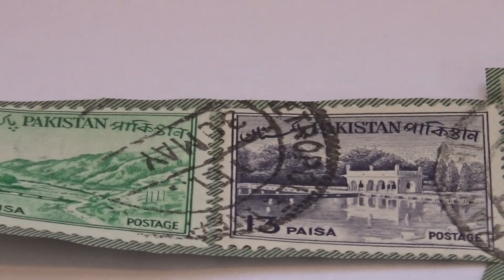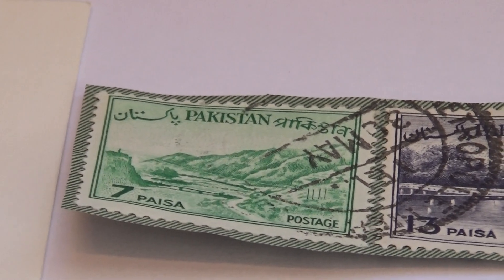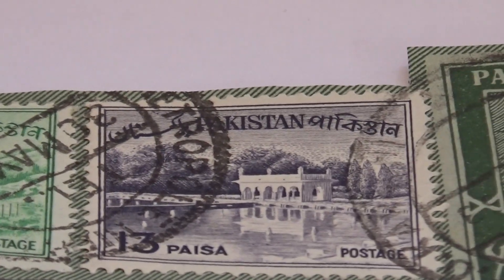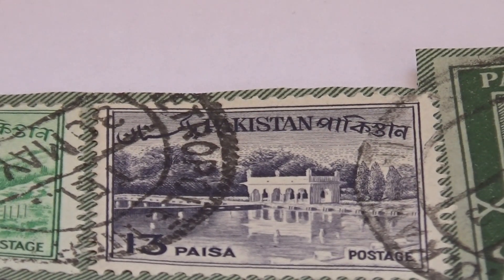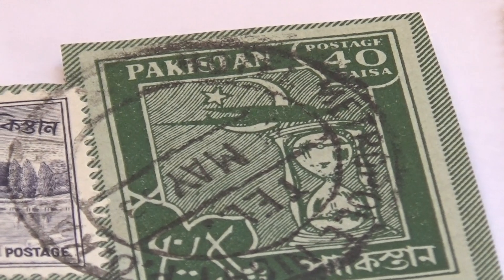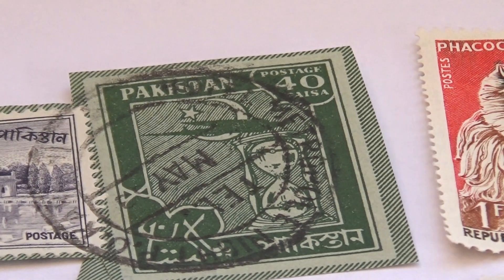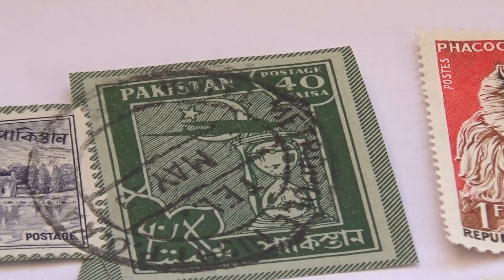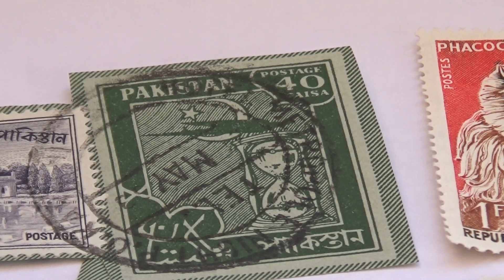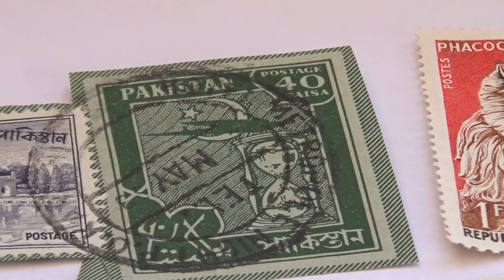We have these that are all together on a stamp — Pakistan, nice mountain view there. They're all together on one paper. I think that's the one that might be the interesting one out of this little package. That one there is kind of like on a self-stamped envelope, and then they had to add the other two for wherever it was going — it needed more than the 40.